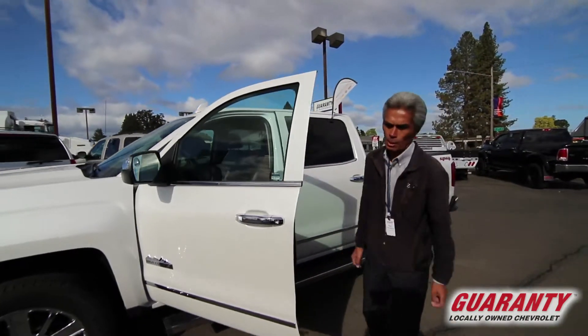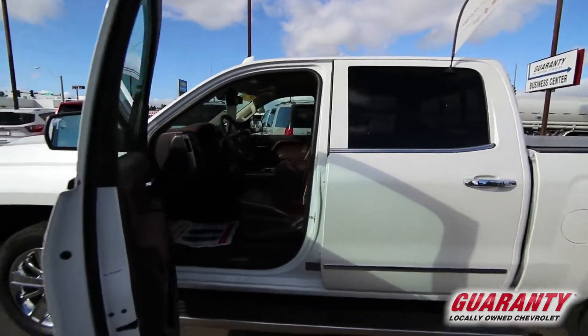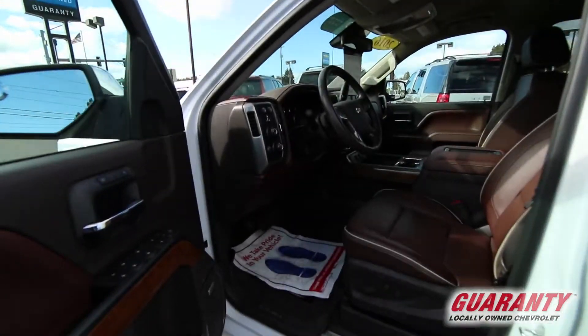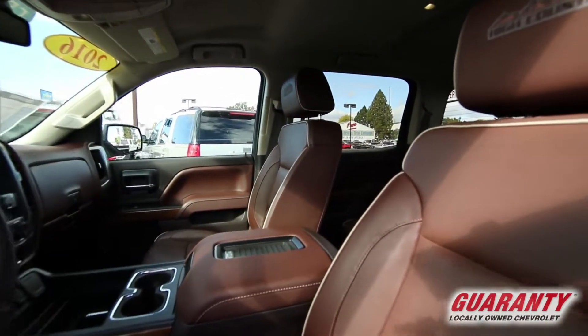It includes maintenance for two years. Beautiful, well-equipped truck. It's got leather, navigation, backup camera, all the amenities you need for comfort and convenience.